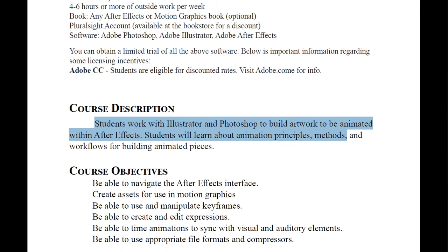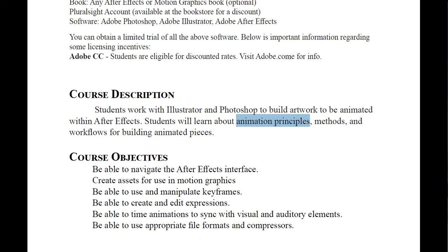We'll use Illustrator and Photoshop to build artwork and animate inside After Effects. Motion graphics is a very loosely defined term — it's really cool stuff you'll see. You will learn principles of animation, methods for animation, and workflows. Regardless of what tool we're using — After Effects in this class — these concepts apply across the board to any other animation package, even traditional stuff. If you were to hand-draw animations frame by frame, or work in 3D, these same concepts apply.